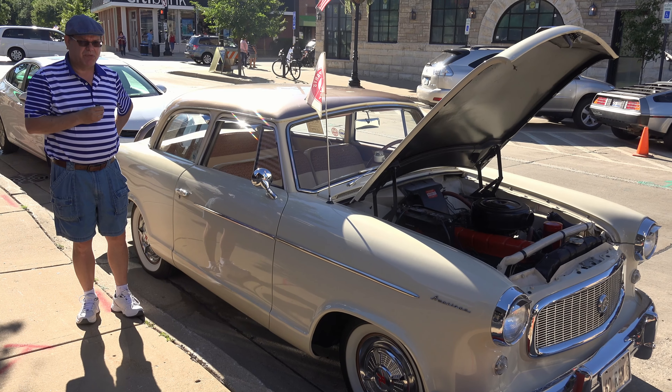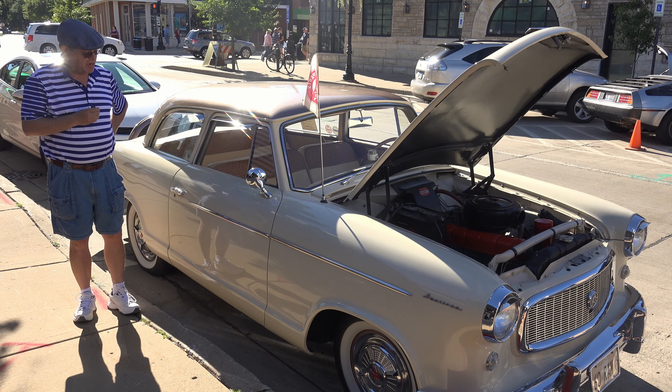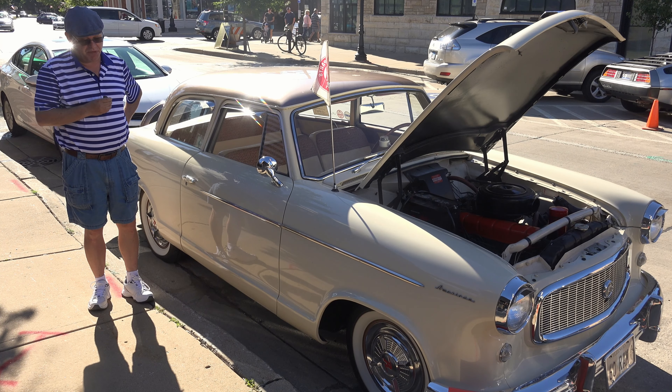My name is Douglas Englund. I live in North Aurora, Illinois and this is a 1960 Rambler American Custom.